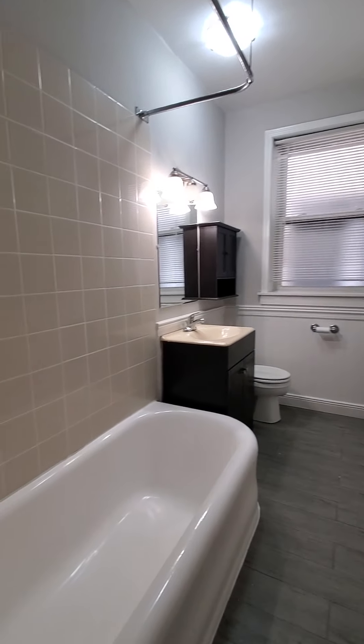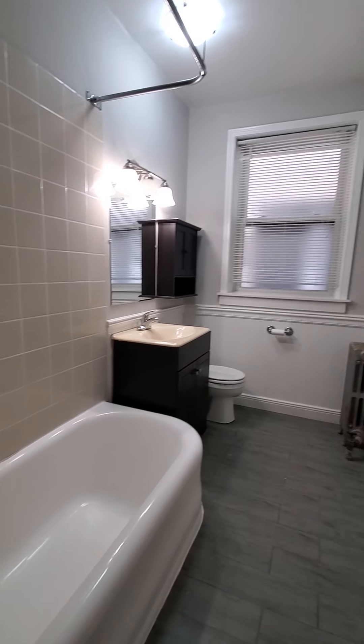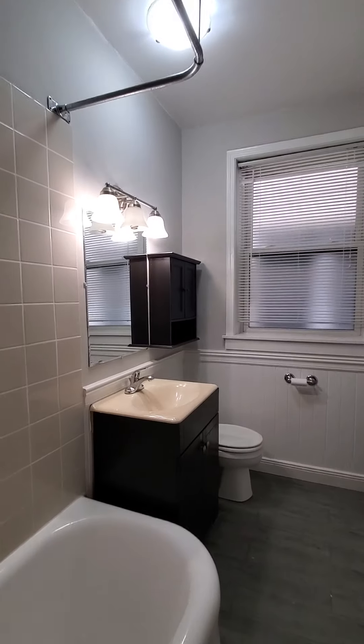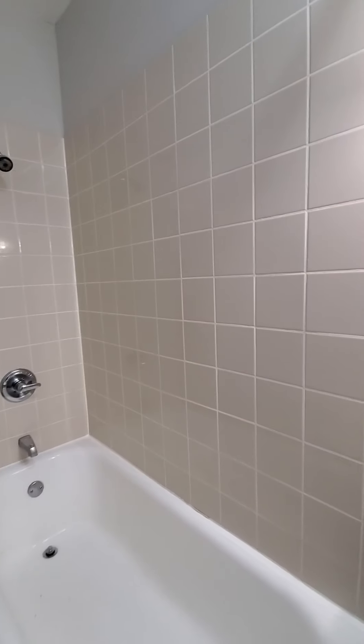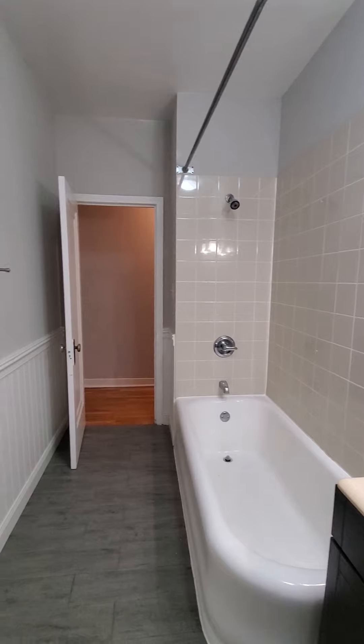It's a master bedroom with a brand new bathroom — brand new tub, tile, vanity. And it's rather large.